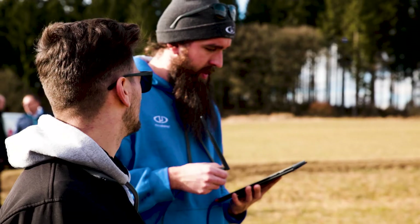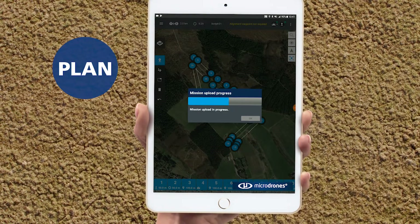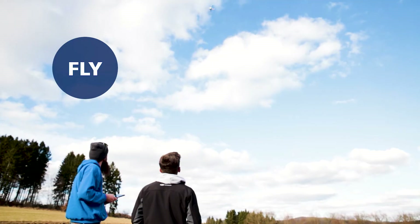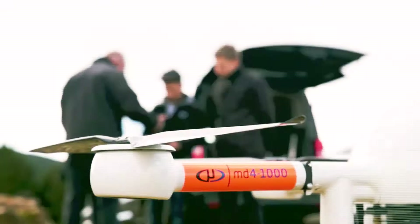The workflow for our packages is: plan, fly, process, and visualize. We plan the mission on our tablet, then we fly the mission automated, we process the data through software such as Postflight Terra, and then we visualize it.